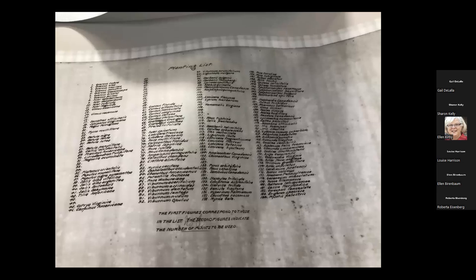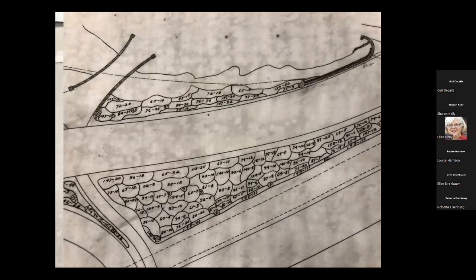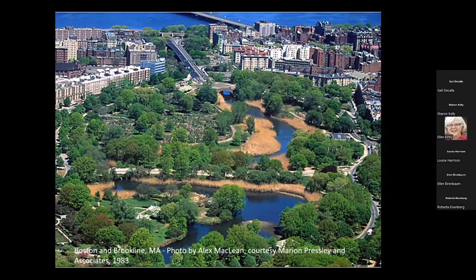I just want you to have a sense of the kinds and amount of plants that would go into the Muddy River — these were his actual designs. If we look more closely at that list today, we would see a lot of exotics and invasives that we would think long and hard about introducing into a landscape — but not then. So this is the meandering Muddy River that he would try to bring back to life. And he did.